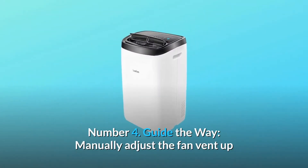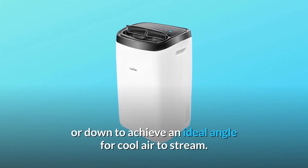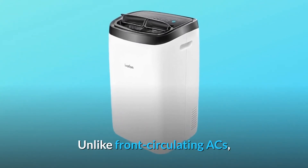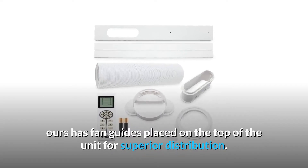Number 4: Guide the way. Manually adjust the fan vent up or down to achieve an ideal angle for cool air to stream. Unlike front-circulating ACs, ours has fan guides placed on the top of the unit for superior distribution.